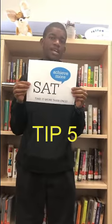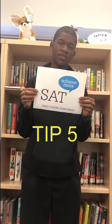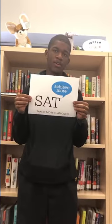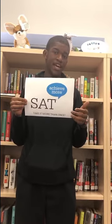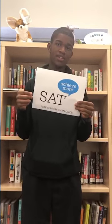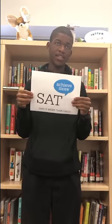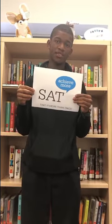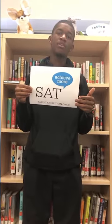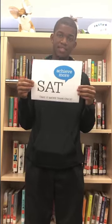My final tip is not to be afraid to take the SAT more than once. A lot of us are determined to earn the score we want on our first try, but realistically it's not going to happen for all of us. That's why colleges and scholarship committees oftentimes super score — they'll take your highest reading and your highest math and combine them to give you your best score possible, and that super score is the reason why you don't want to be ashamed to take this test more than once.